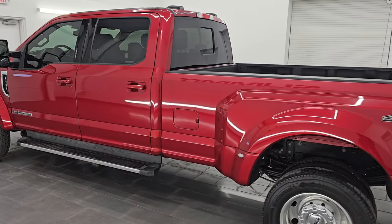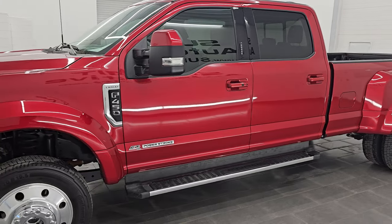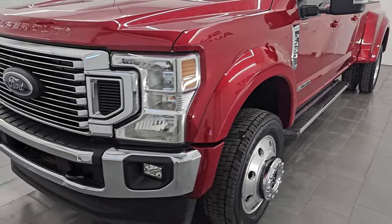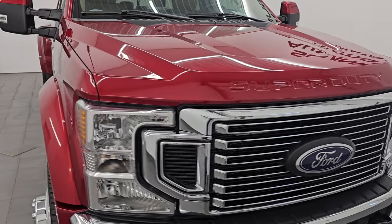This 2022 Ford F-450 has a 6.7-liter Powerstroke diesel engine that puts out 475 horsepower and 1,050 foot-pounds of torque. It's paired up with the 10-speed automatic transmission.